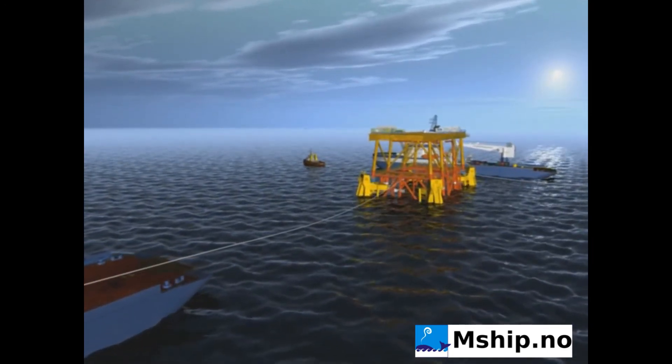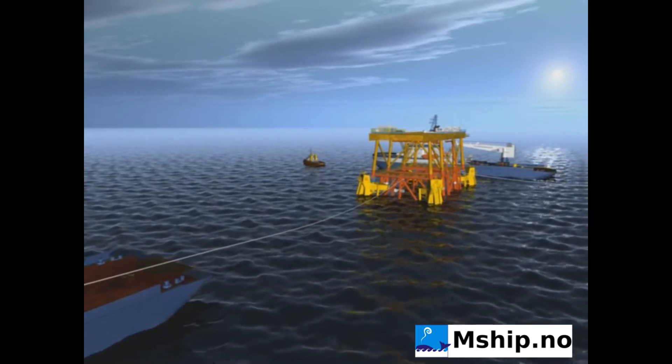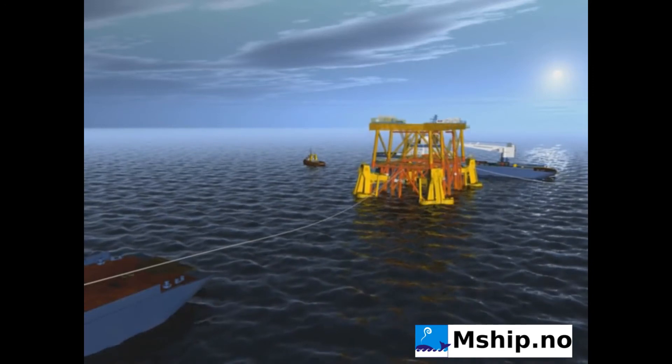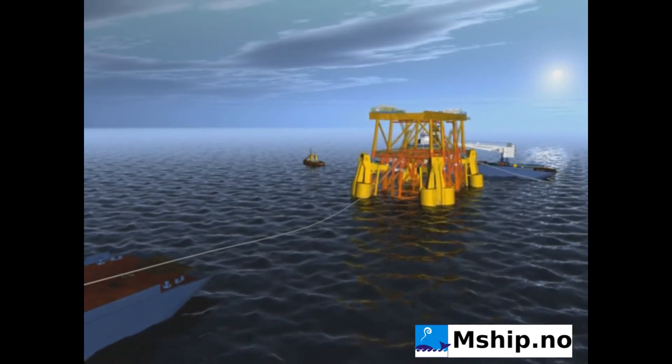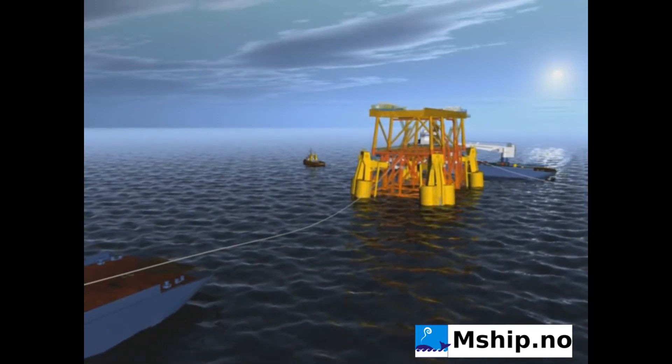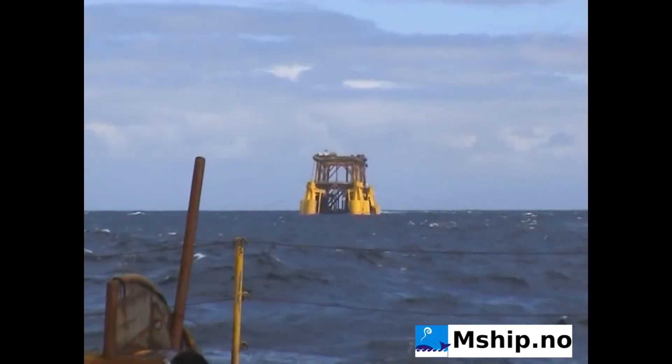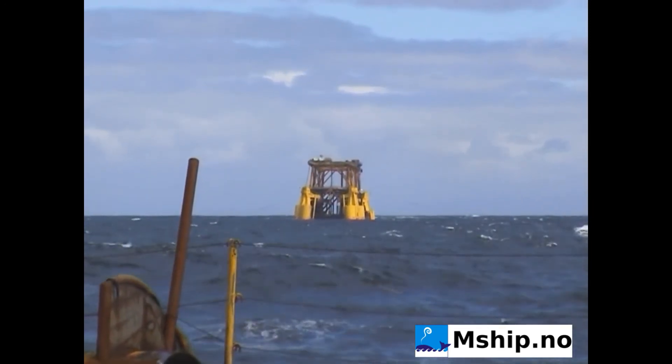When the last pile is cut, the BTAs are de-ballasted until the jacket reaches towed draught, giving a clearance of 10 metres to the seabed. ROVs monitor the float-up and ensure that no debris is hanging from below the jacket.